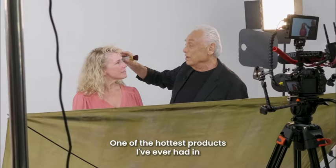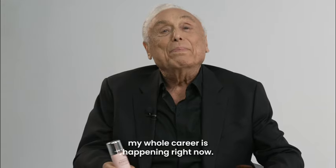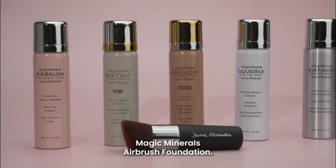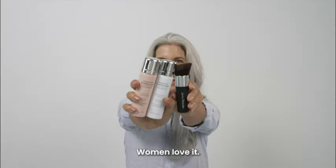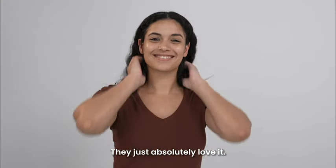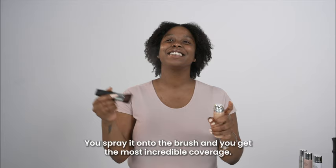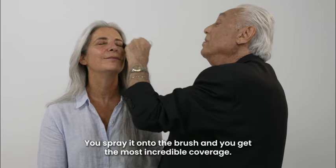One of the hottest products I've ever had in my whole career is happening right now — Magic Minerals Airbrush Foundation. Women absolutely love it. You spray it onto the brush and you get the most incredible coverage.